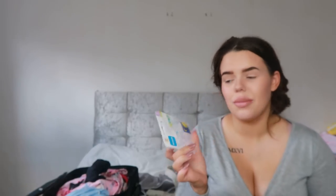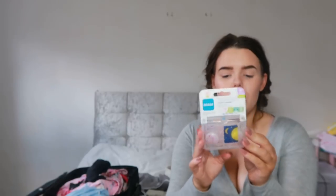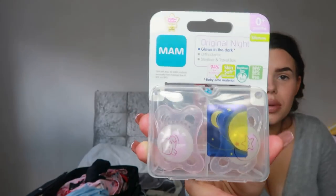Last but not least I have some dummies. These are the night-time ones but I don't think it actually matters - I think the shops just do it to get more money. All it says is that they glow in the dark, that's all 'night-time' means. I like these MAM ones because that's the dummies and bottles I'm using. I love that they come in a little sterilising box which is really easy and handy for keeping your dummies in.